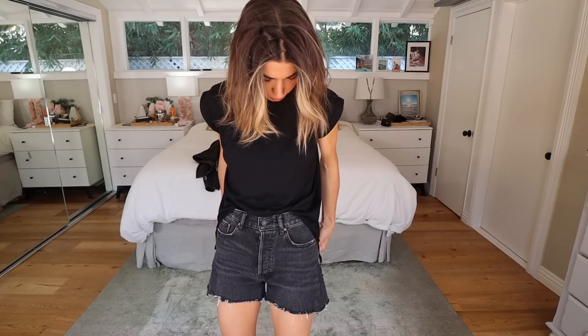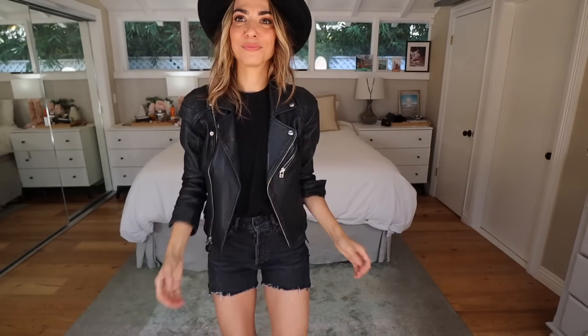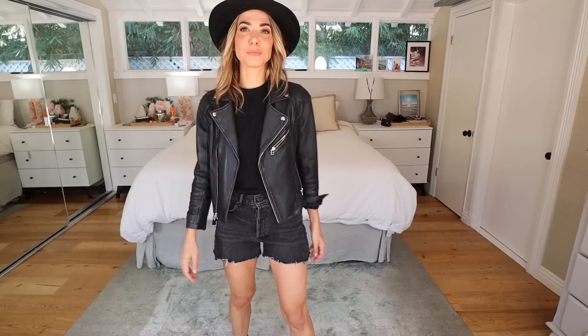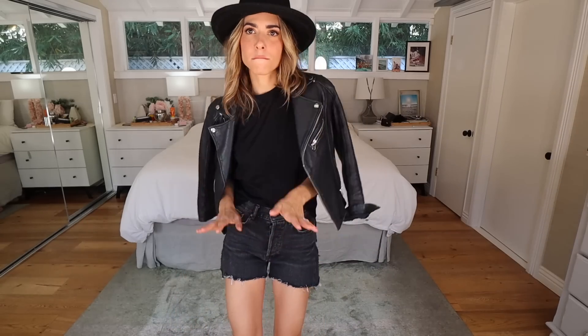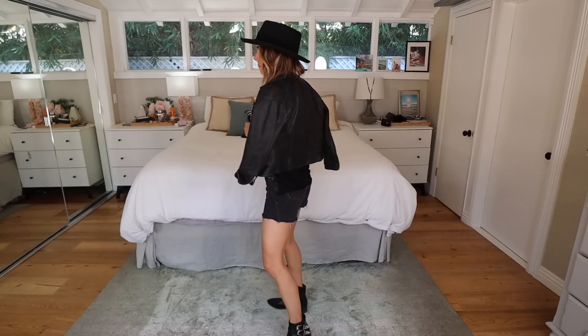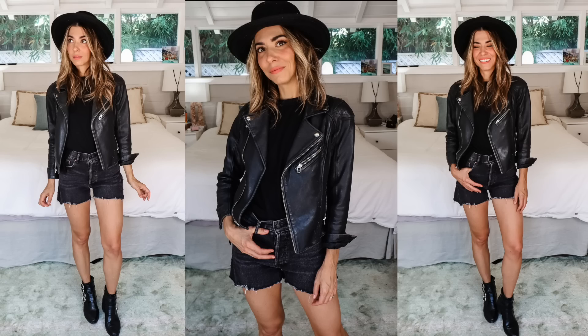I wanted to stick with the all-black vibe. I've got a black muscle tee and I like to tuck shirts like this whenever possible — it's only tucked in about six inches, which creates a really flattering effect. When you're wearing a hat, if you wear it back on your head it's more of a bohemian vibe, but if you wear it more forward it's a little more funky. I like the funk. Black leather jacket, same boots. The black on black on black is really chic — always classic and always in style.